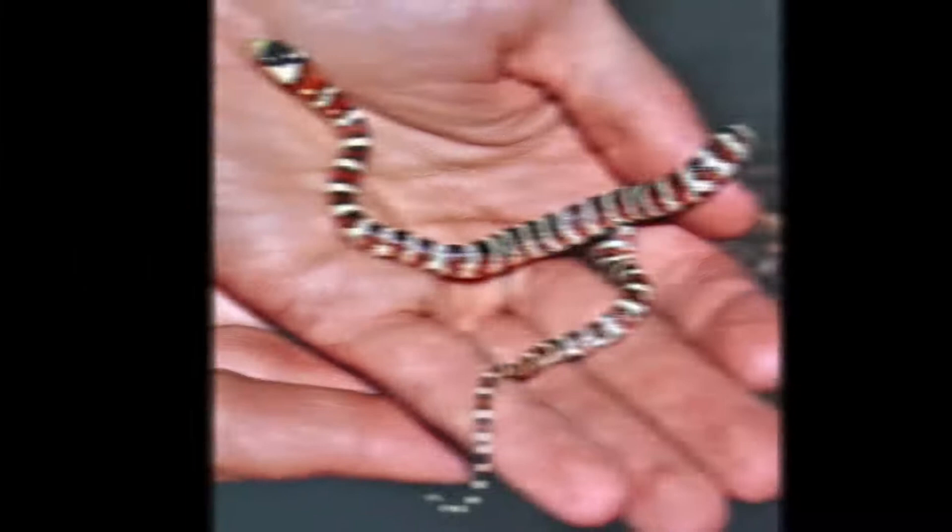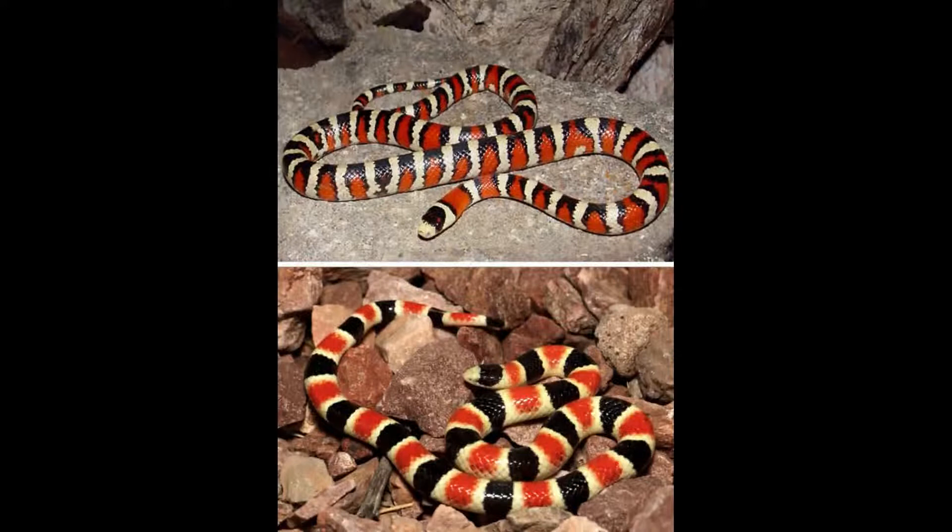If you look closely, the coral snake has its reds touching the whites, while the imposter Arizona Mountain King Snake has its reds touching the blacks — that's how you can tell them apart.